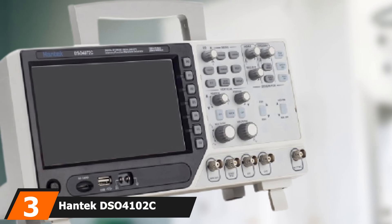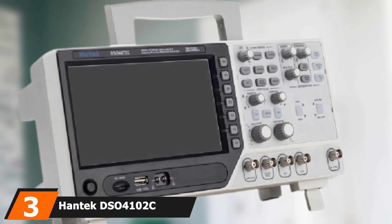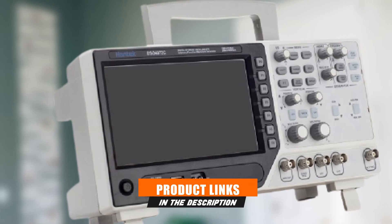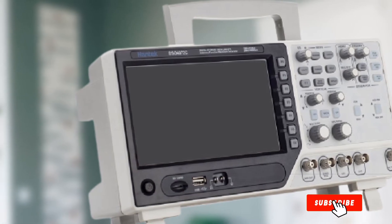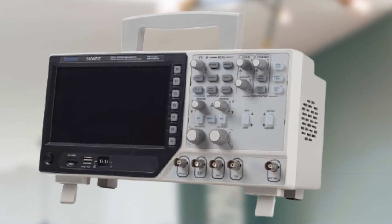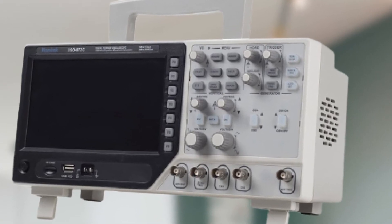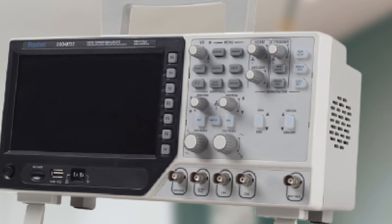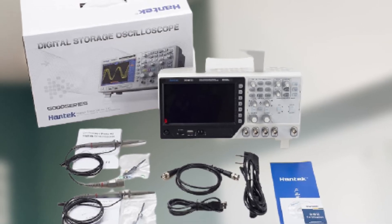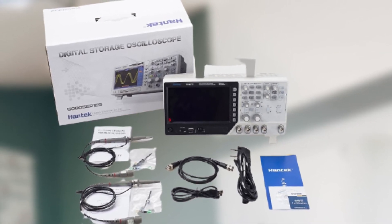The number three position is held by the Hantek DSO4102C digital storage oscilloscope, 100 megahertz. Hantek provides a range of options and we will be featuring multiple picks from them. The Hantek DSO4102C dual-channel digital oscilloscope has a maximum bandwidth capacity of 100 megahertz, which is necessary for professional use. It has an arbitrary waveform and function generator, a signal synchronizer, and an external trigger.